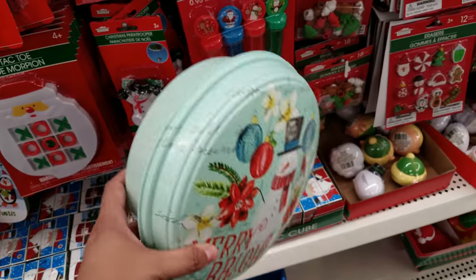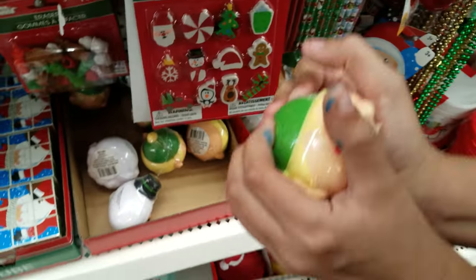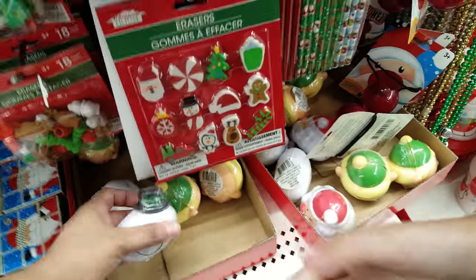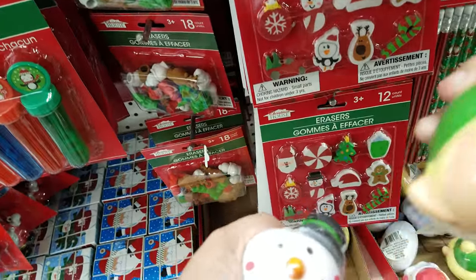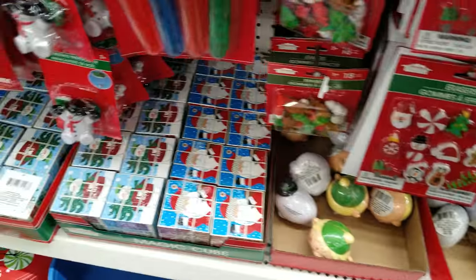Oh look, we got a Santa tic-tac-toe set for a stocking stuffer! Let's see what it looks like — that's a good cookie plate too. And what is this — is that a stress ball? It is! They've got a snowman stress ball and a Santa one. Hey, you know kids are stressful!